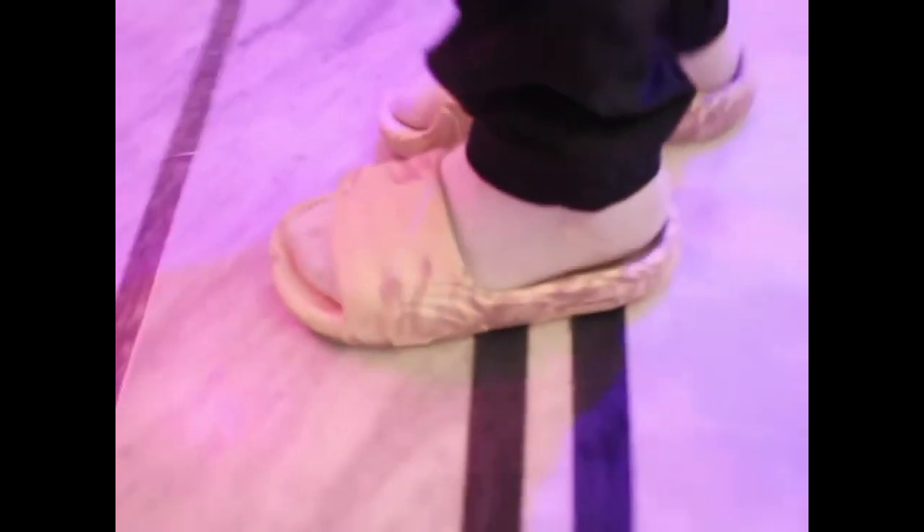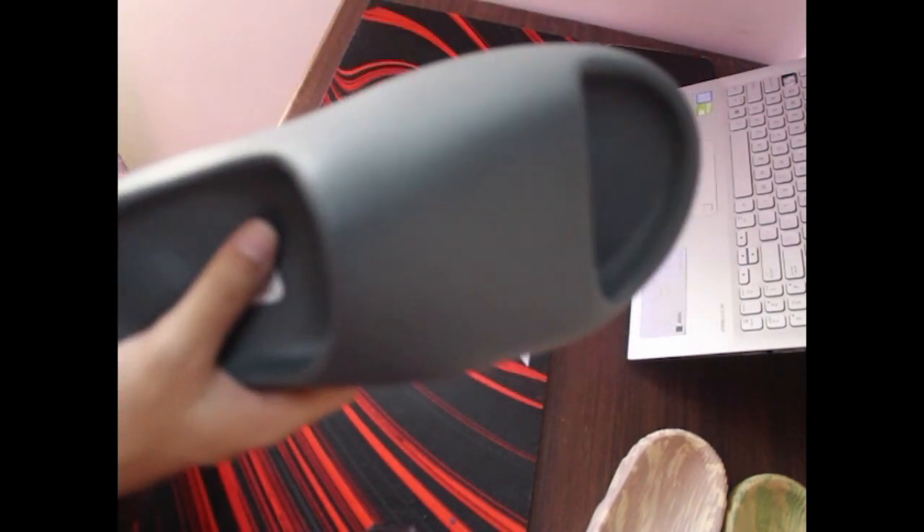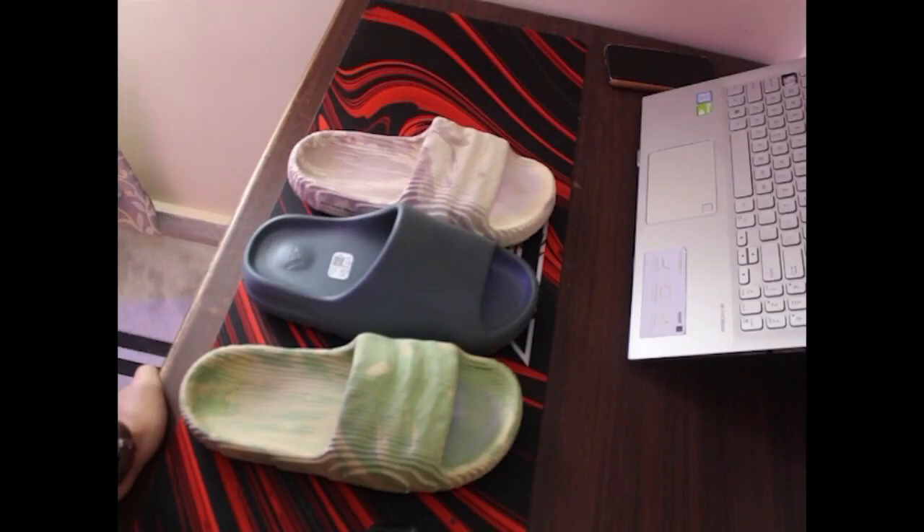So there you have it, folks — the Yeezy Slide and the Adilette 2022 are both fantastic options in their own right. It ultimately comes down to your personal style preferences and budget. If you're looking for the sleek, minimalistic edge, the Yeezy Slide might be the winner. On the other hand, if you're all about sporty comfort with a dash of class, the Adilette 2022 might be the one for you.